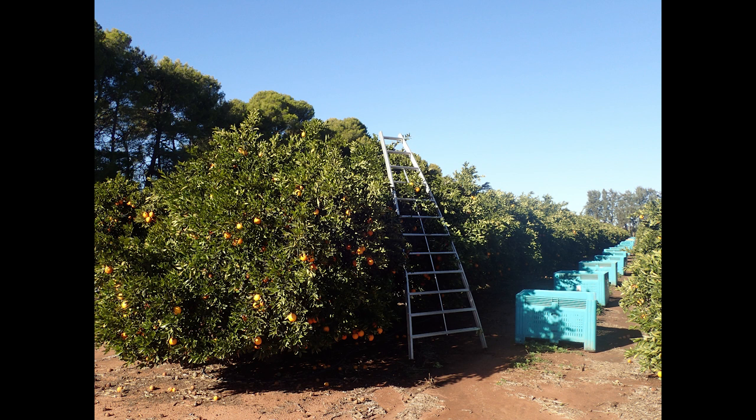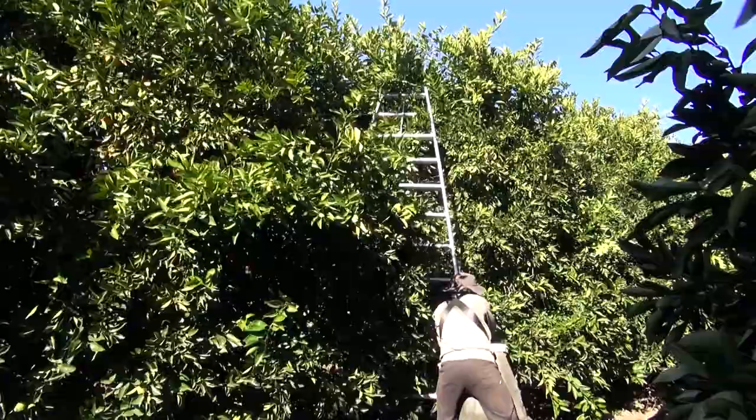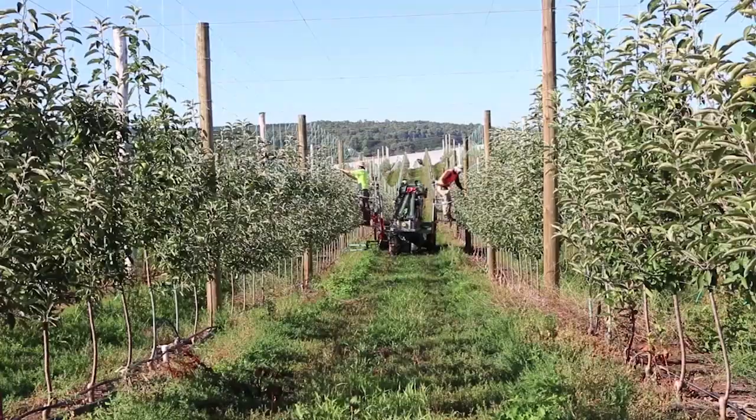Harvest labour can be difficult to get. Harvest with ladders is dangerous and an inefficient use of labour. The productivity of a worker walking up and down ladders is reduced by 30% compared to pickers standing on the ground.